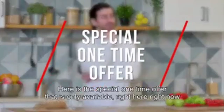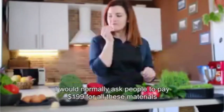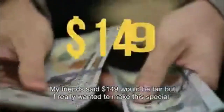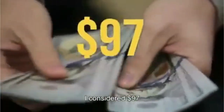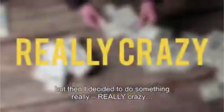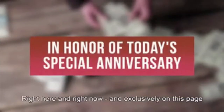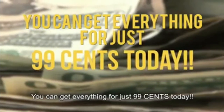Here's the special one-time offer that's only available right here, right now. I would normally ask people to pay $199 for all these materials, but not today. My friend said $149 would be fair, but I really wanted to make this special. I considered $97, but then I decided to do something really, really crazy. In honor of today's special anniversary, right here and right now and exclusively on this page, you can get everything for just 99 cents today.